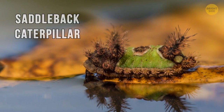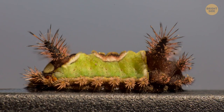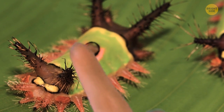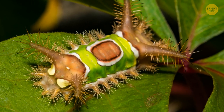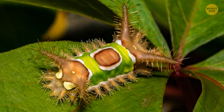The saddleback caterpillar's name is also quite telling. It looks like some creature from another planet with a bright green saddle over its back. And the saddle is, sadly, the only safe part to touch. The spines all over the rest of its body are sharp and highly poisonous. If you want to give it a friendly tap on the back, make sure you don't touch anything else.